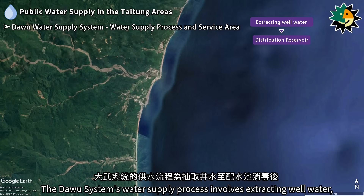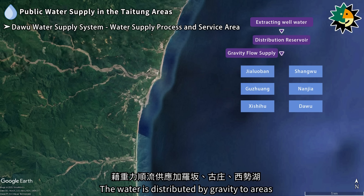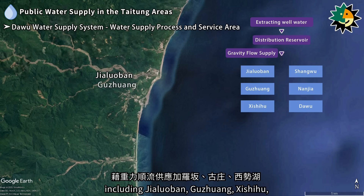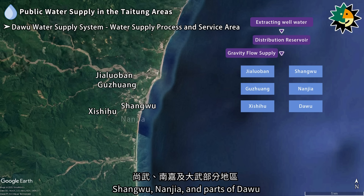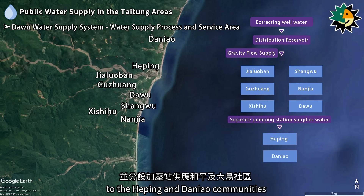The Daiwu system's water supply process involves extracting well water, which is then disinfected in the distribution reservoir. The water is distributed by gravity to areas including Jialyoban, Gu Shuang, Zixi Yu, Shanggu, Nanjia, and parts of Daiwu. A separate pumping station supplies water to the Hepping and Danio communities.